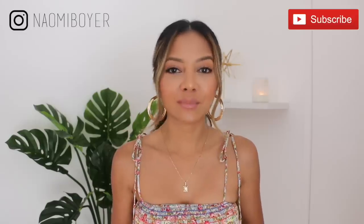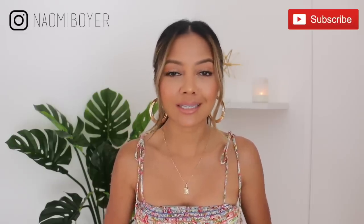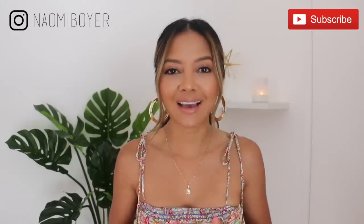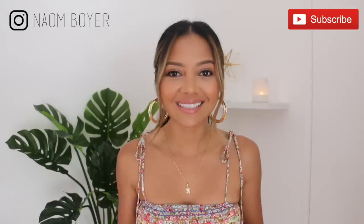Hello everybody! Welcome back to my channel. Today is an exciting video — it's another haul for you guys. If you guys have been following me on Instagram, you may have seen me post a lot about Vichy. It's an online website. They have physical stores out here in Southern California, and you guys have been loving those posts and asking me when I'm going to do a haul on my channel. So here it is.